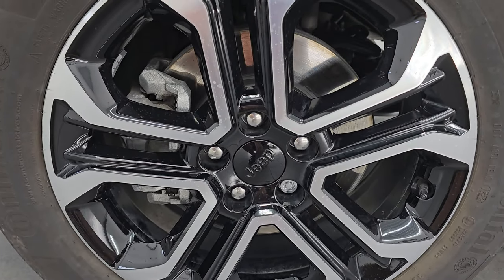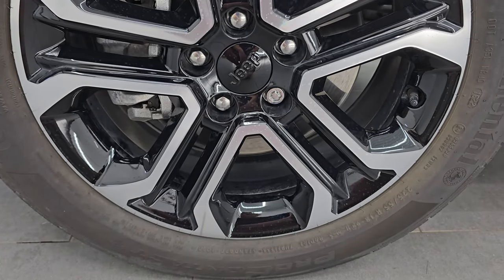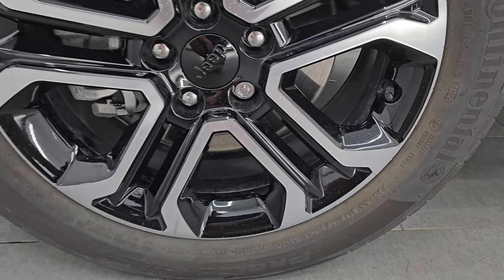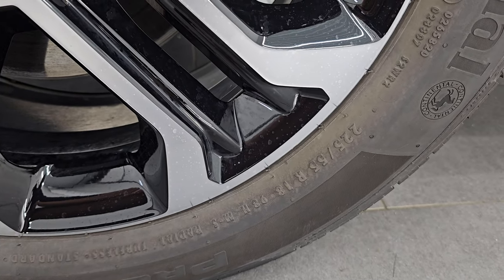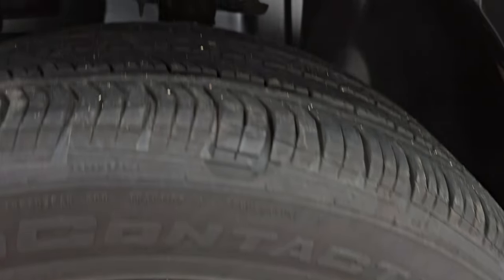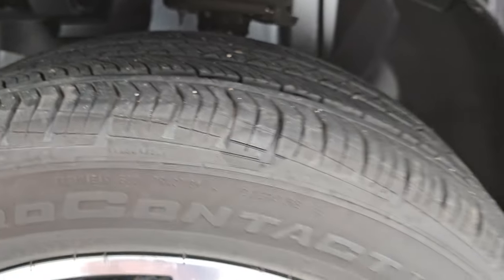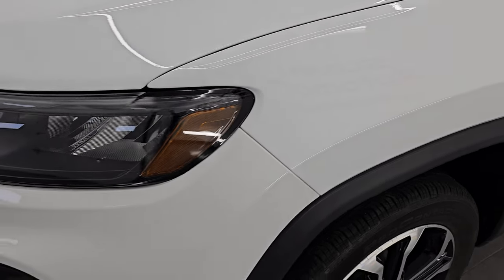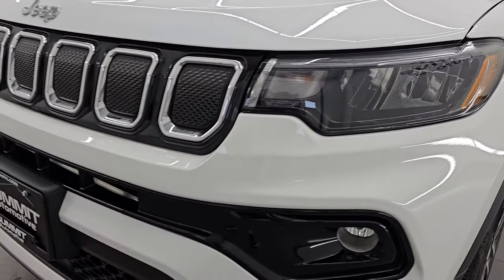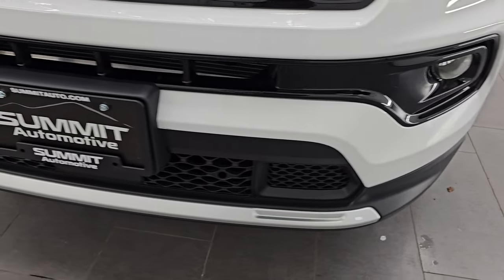This Jeep comes with the 18-inch painted and polished aluminum wheels. They are in very nice condition. It has Continental ProContact tires — these are 225/55 R18s — and I would say they have about 60% of the tread left on them. The front fender is in excellent condition; I didn't see any major dents or dings. The headlight lenses are nice and clear and we'll turn those on at the end of the video so you can see how bright they are.